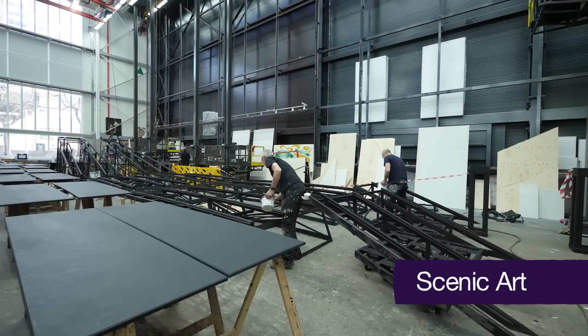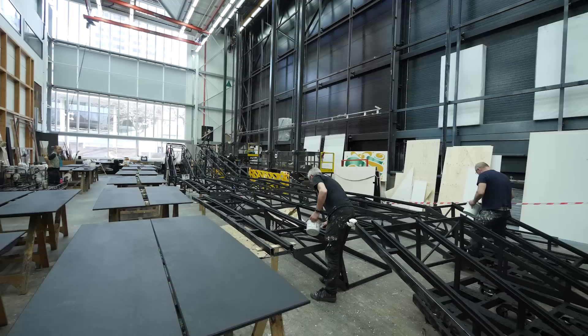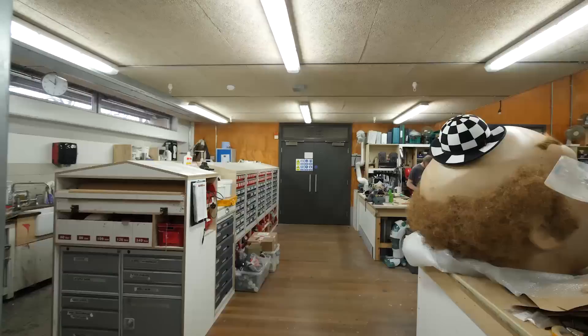This is where the scenic artists work. They're the very last people to work on the scenery before it goes onto the stage. They draw, paint and add texture to help the audience believe in the world they see on stage.